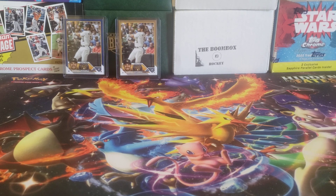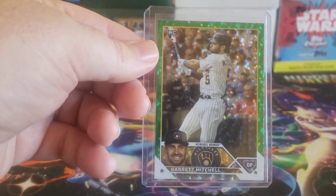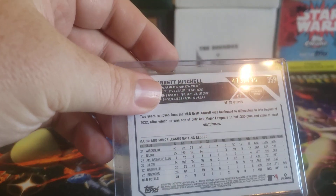To go along with that, we got the green ice, which is numbered out of 499 — this one is 473 out of 499.